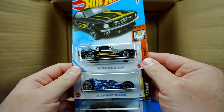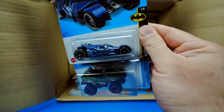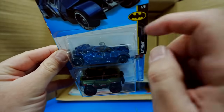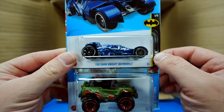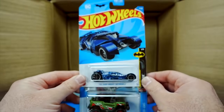We've got the 67 Ford Mustang Coupe, and we've got the Dark Knight Batmobile — and that one is the Treasure Hunt of the case. You can see the little Treasure Hunt logo just in the back right there. Very cool that we got that one in this case.